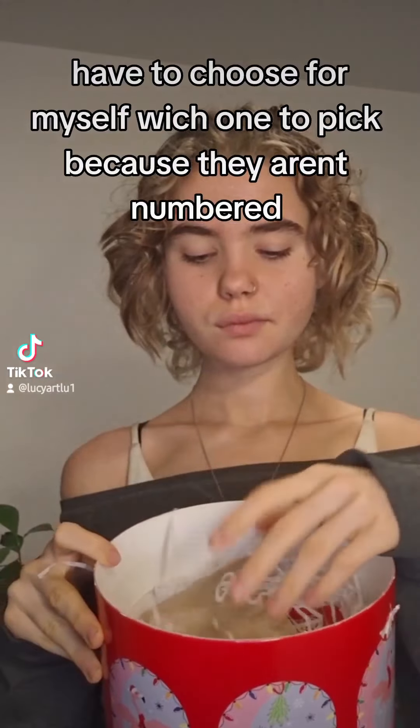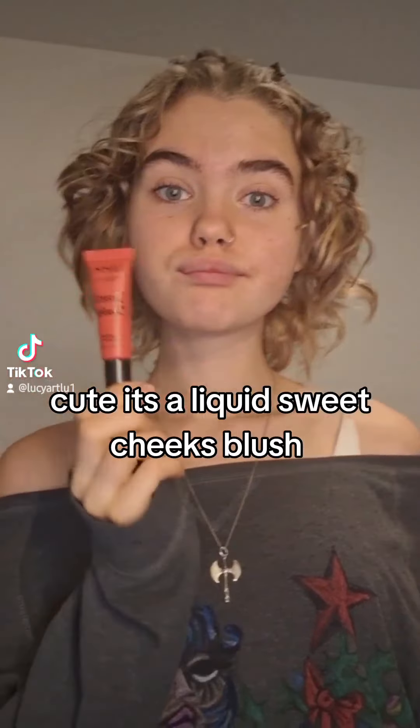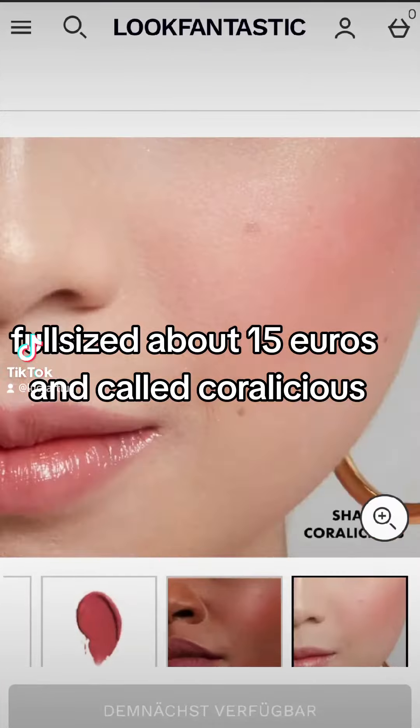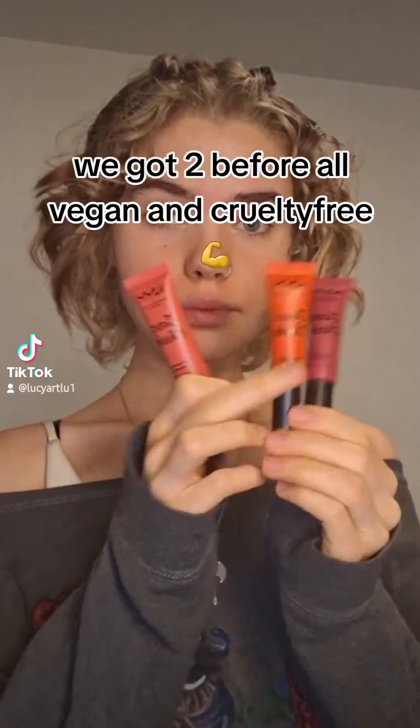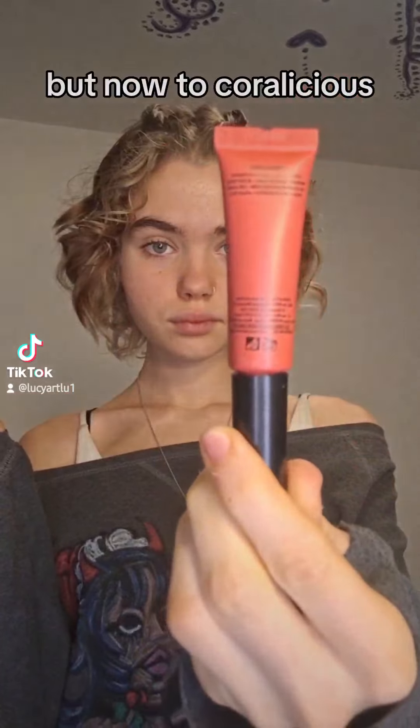I have to choose for myself which one to pick because they aren't numbered. Cute, it's a liquid sweet cheeks blush — full-sized, about 15 euros, and called Coralicious. We got the previous ones before, all vegan, and now on to Coralicious.